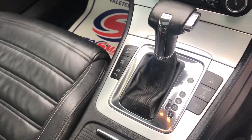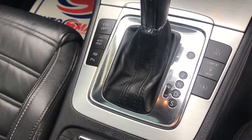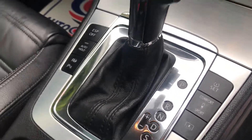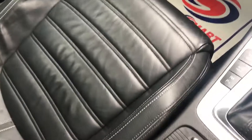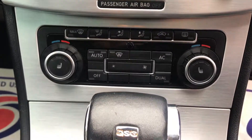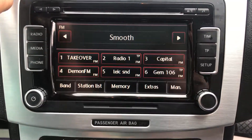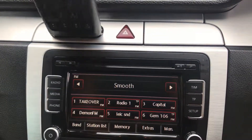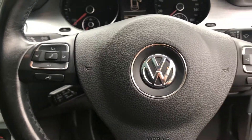There's the DSG gearbox. It has auto hold, park assist, rear blind spot, and comfort and sport mode. There you have the passenger seat, which is in lovely condition — no wear, no rips, no marks. Front heated seats, and there you have a keypad for when your phone's connected. It also has cruise control and a multi-functional steering wheel.